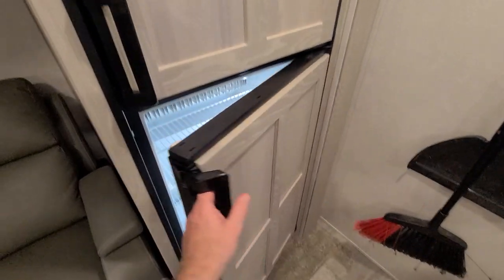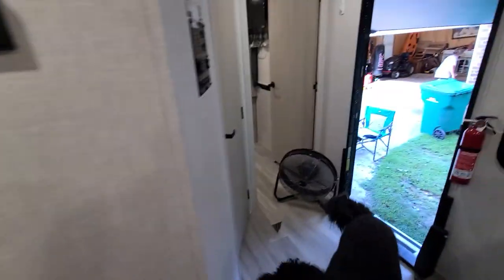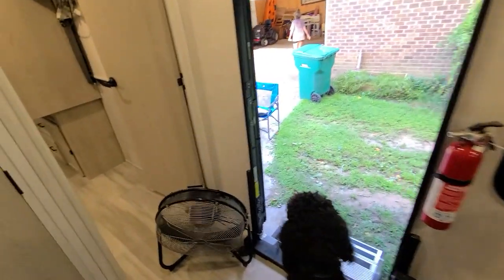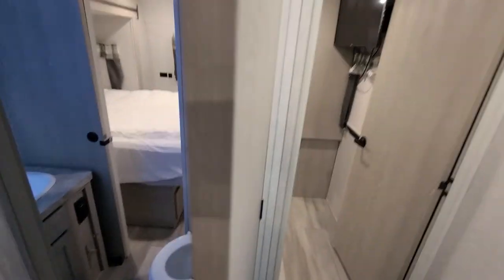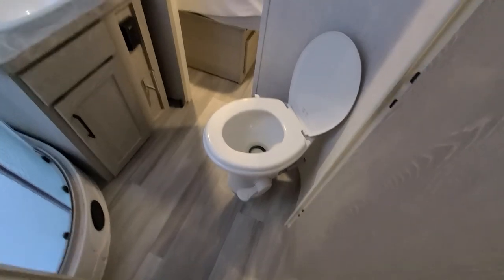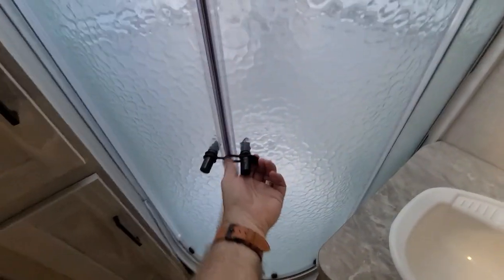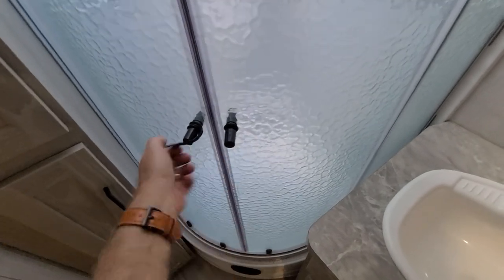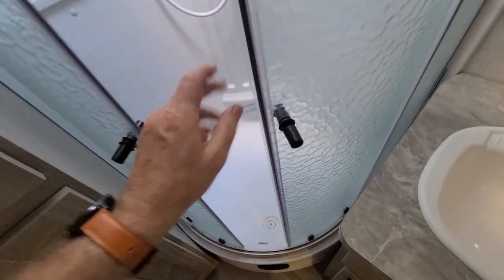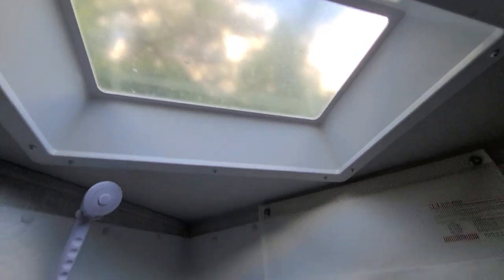There's a refrigerator here, and then you've got a nice porcelain toilet. You've got a sink and a shower as well.